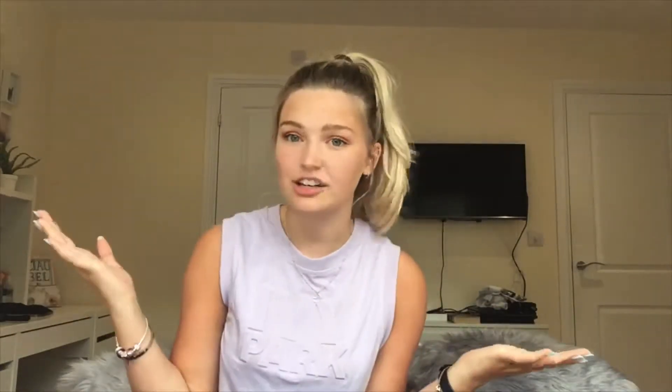The second tip is to use a call to action. So this could be something like 'comment down below your favourite food'. Say you're drinking a smoothie — comment your favourite flavour of smoothie, or eating an ice cream — what's your favourite flavour? It could be anything: what's your favourite dog breed? Absolutely anything to engage your followers in the comments. If you do this on every single one of your posts, all of your posts will get more comments and therefore more engagement, and Instagram will see that as a great thing and promote it.